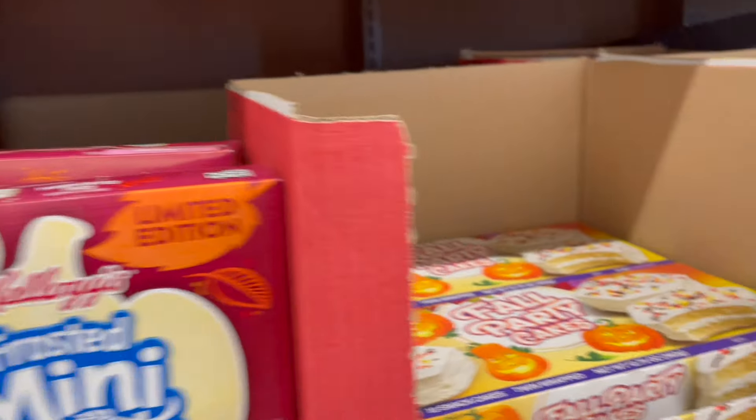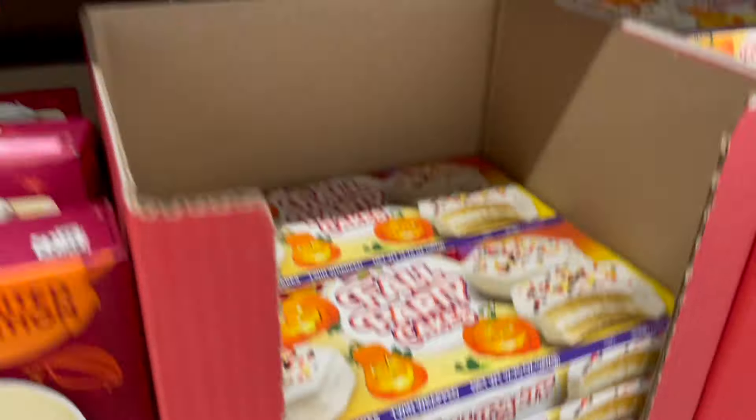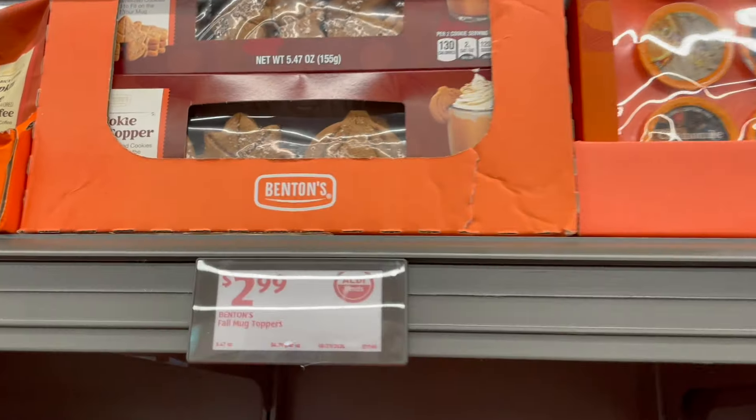I'll have to share a fun drink I've been making — I think I'll tag that at the end of this video, so stay tuned for a fall drink, non-coffee. I'm just looking for all the fun fall stuff, guys. Pumpkin applesauce and some spiced cider applesauce.